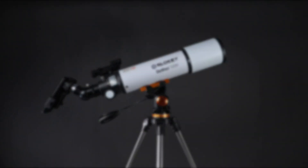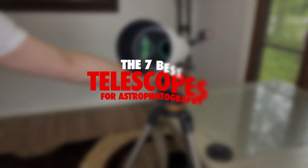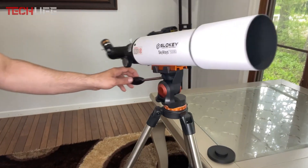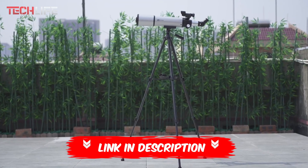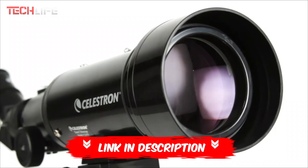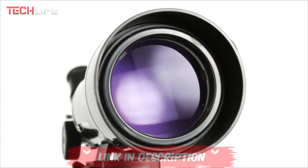In today's video, we'll show you the 7 best telescopes for astrophotography available on the market and help you decide which one suits your needs the best. If you're interested in seeing the current prices of each of these telescopes, or if you wish to purchase one, I'll leave the links in the video description and the first comment so you can check them out whenever you like.